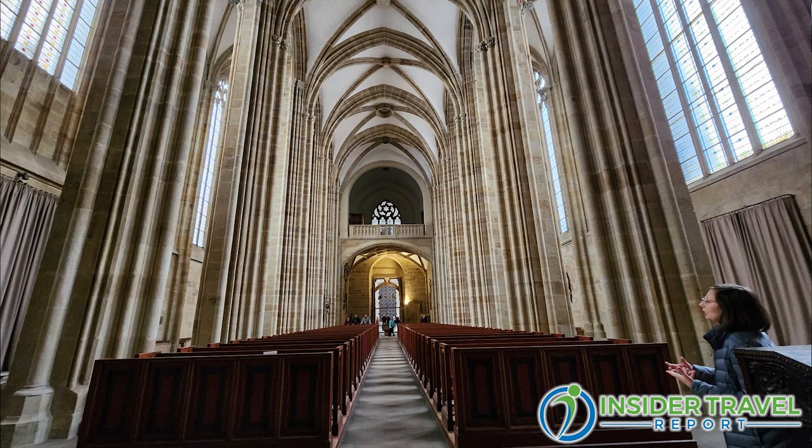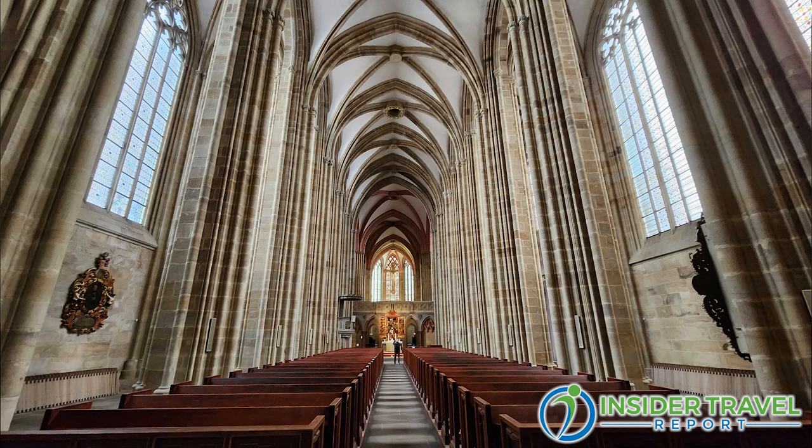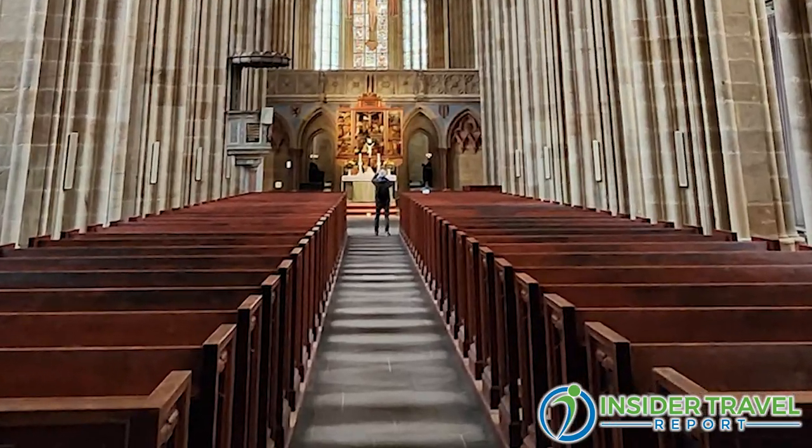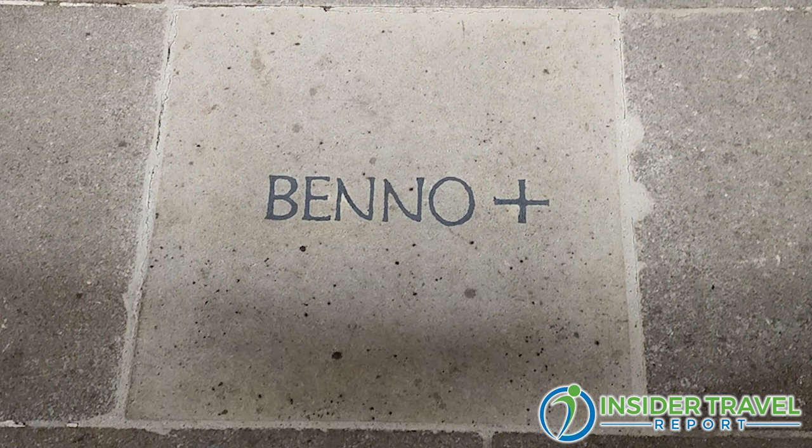This is the beautiful, very pure Gothic interior of Meissen Cathedral. It's fairly plain — the architecture is the star. It was built as a Catholic church, of course, in the times before the Reformation. On the sides it had altars for saints, which were then removed when it became a Protestant church. But otherwise it still very much looks as it did when it was built in Gothic times. In the center of the middle row, you find this stone marked 'Benno.' So who's Benno? Benno was a Bishop of Meissen.